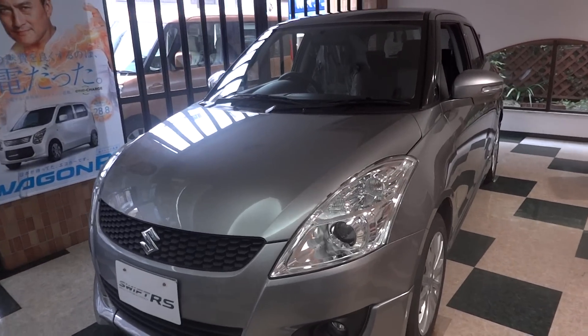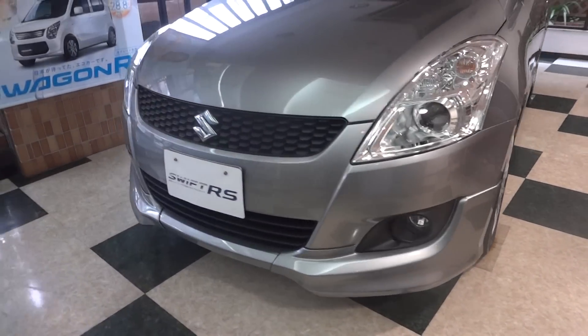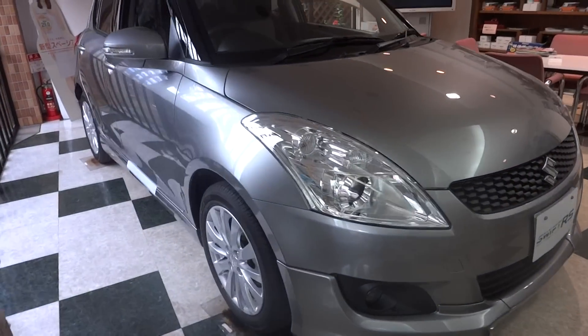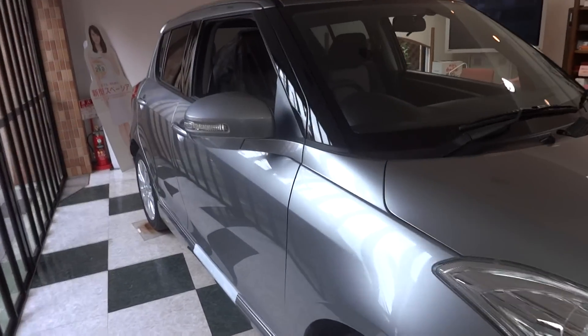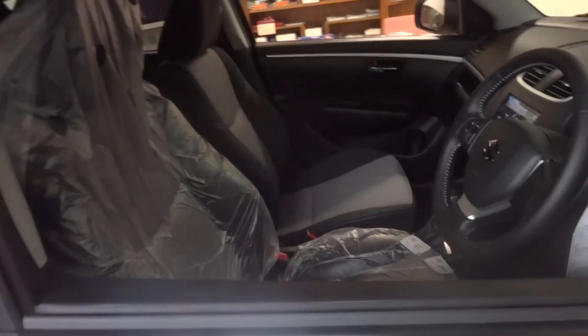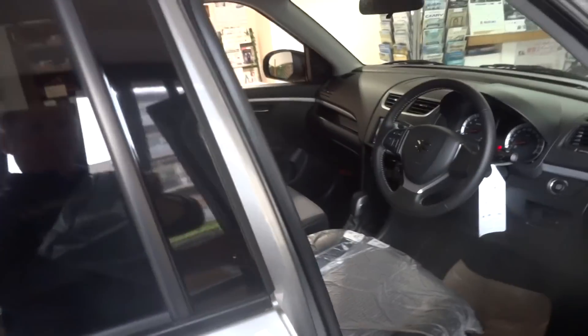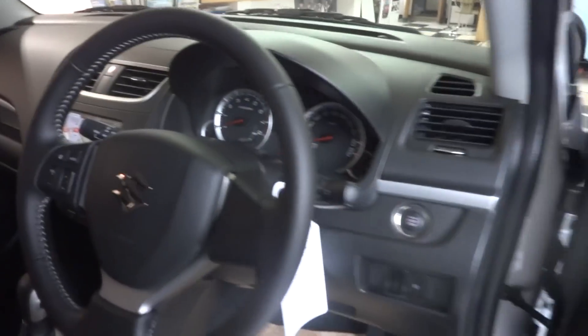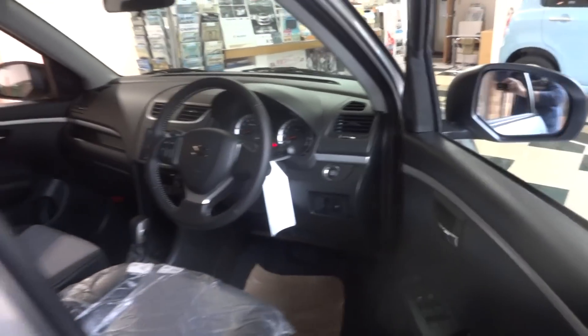Brand new Suzuki Swift RS model. It's got the flarings around the car, gives it that sporty look. It's a 1.2 liter — I'll put the specs in the comments box for those who want to check. But if you're looking for a good little sporty car to get around Tokyo, definitely consider this. Push start ignition.